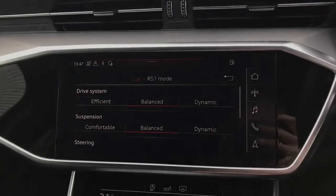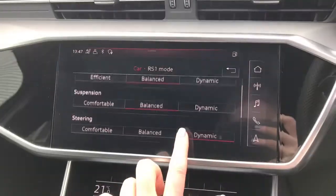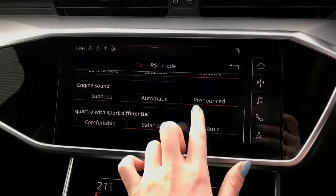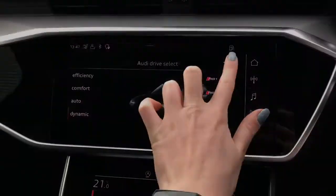You can also choose between two RS modes, fully adjusting the drive system, suspension, steering, engine sound, and the Quattro with sports differential, making the drive really sporty and personalised.